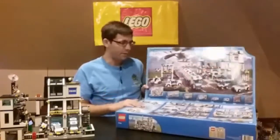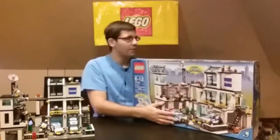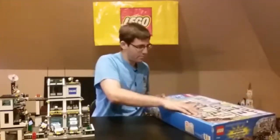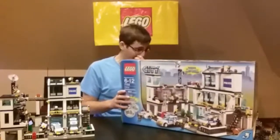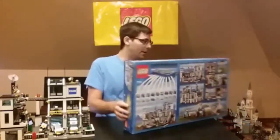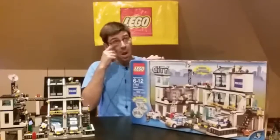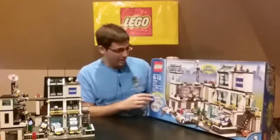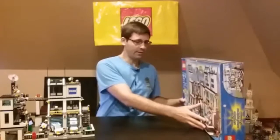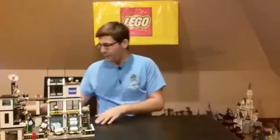This box is pretty big. It's been compressed a little bit just because it's been stacked. On the back it's got a bunch of pictures too. This was a great value — I want to say it was $89.99 and 953 pieces. Let me turn the box around; since this one's a little bigger, I'll put the box down here.